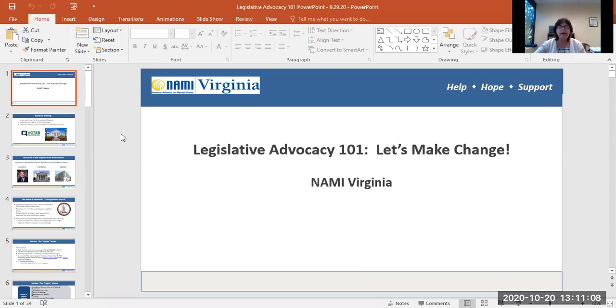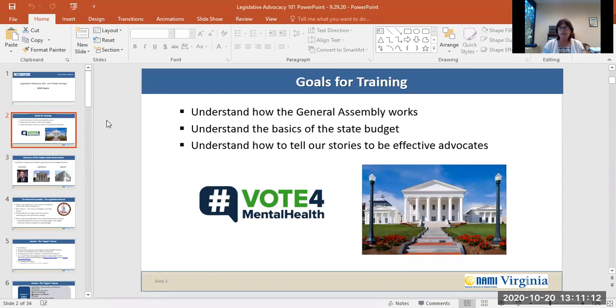Advocacy is about creating change. The goals for today's training are to understand how the Virginia General Assembly works, to understand the basics of the Virginia State budget, and to understand how to tell our stories so that we're effective advocates for change.